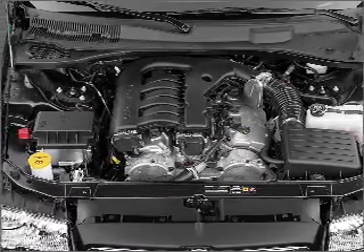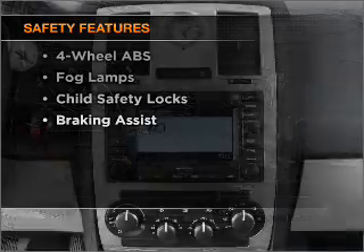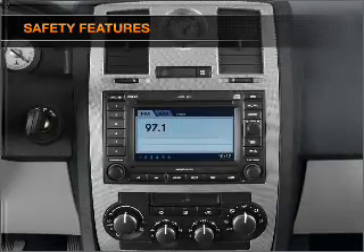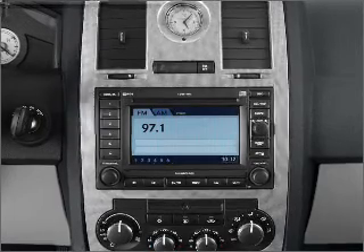An adjustable tilt steering wheel. If safety is a high priority, rest assured knowing that these top safety components are included: front ventilated disc brakes, passenger airbag, and stability control.